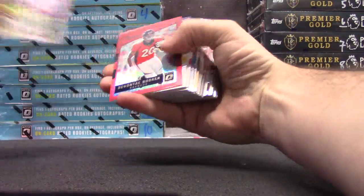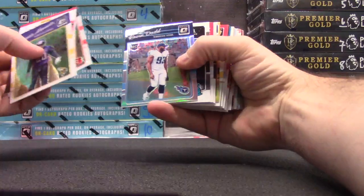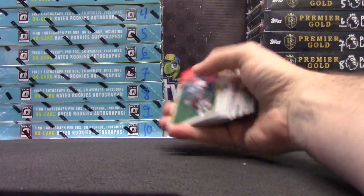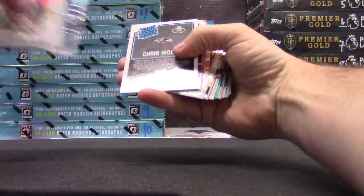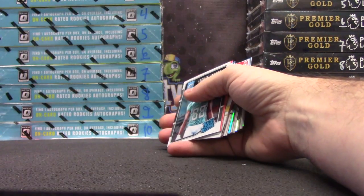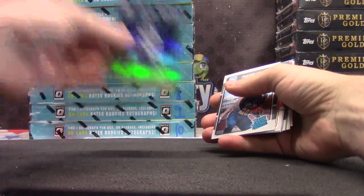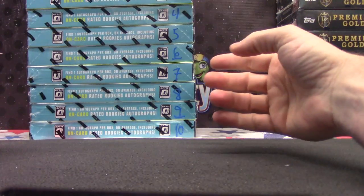Julio. Devontae Booker $1.99, Red. Kevin Dodd. Jeff Driscoll — I think that one is gold. No, it isn't. Sean Davis $1.99. Top part was gold, bottom part was standard. Marvin Harrison, numbered to 99. Chris Moore, rated rookie. Mark Ingram. Doug Baldwin. Laquan Treadwell and Alan Robinson.